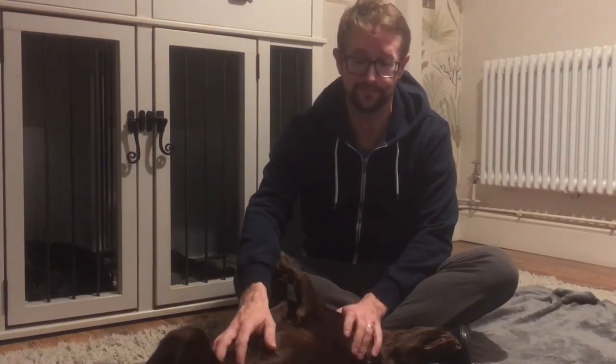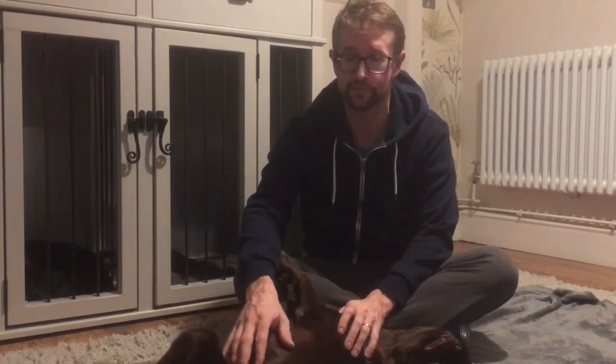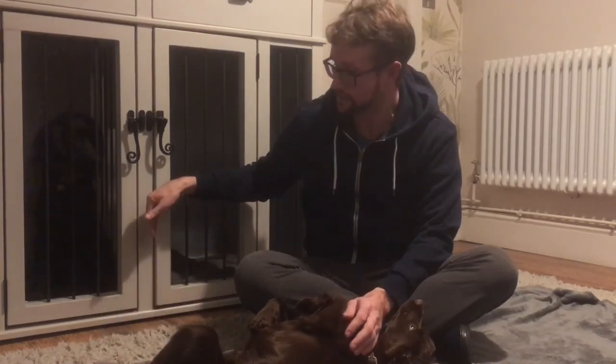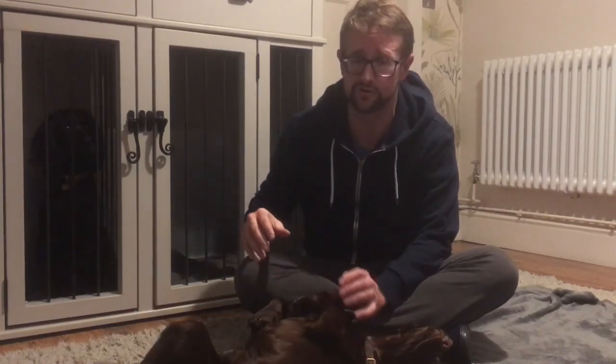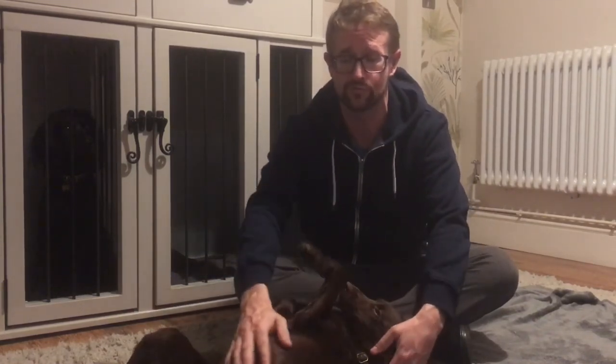Never punish an accident you didn't see happen. If you leave the room, come back and see a wee on the floor, and punish it, the dog will associate you coming into the room with getting told off — you don't want that. Only react to what you see happen in that moment. At night, you might consider having the pen opening into the cage so the puppy can come out into the pen if it needs a wee — I wouldn't advise it necessarily, but it might suit your situation. Keep the toilet in one specific area.